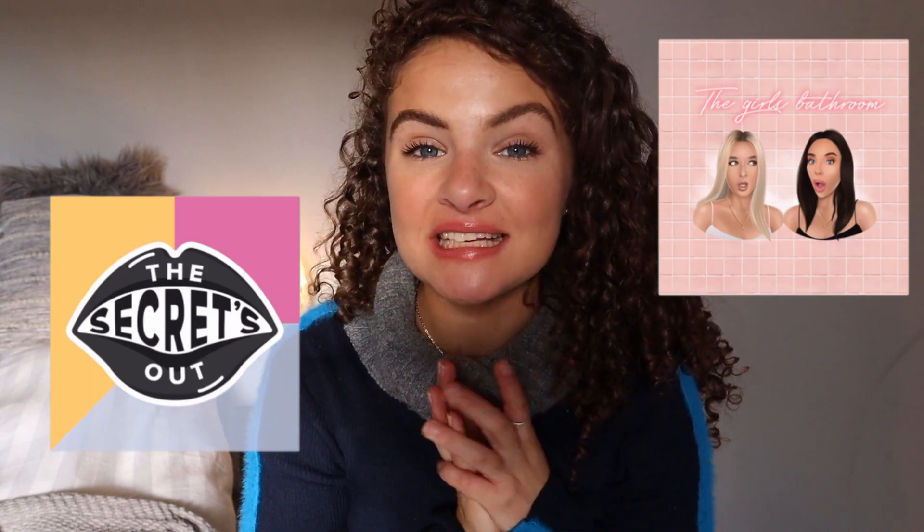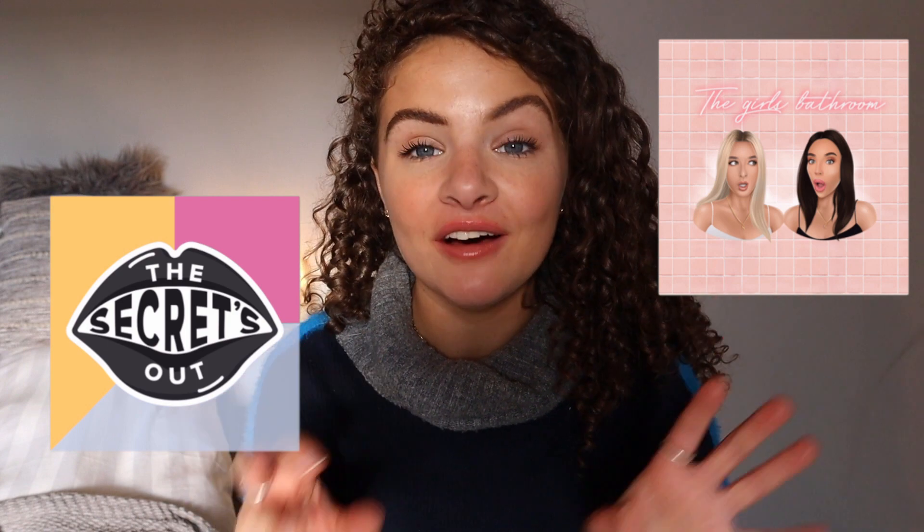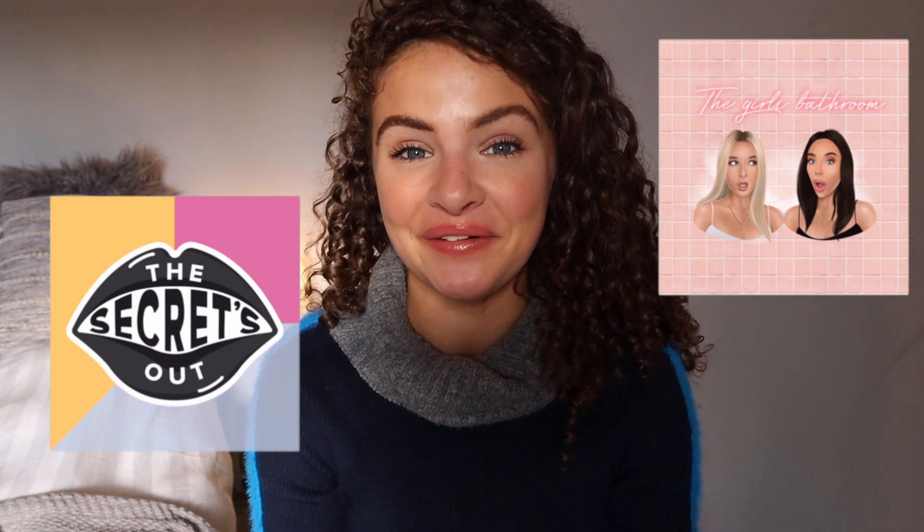I completely forgot to add that the two podcasts I'm loving at the moment are Secrets Out, which is Alfie Deyes's podcast, and In the Girls Bathroom with Sophia and Cinzia. I listen when I'm driving — it's so good and so relatable. Definitely check those out.